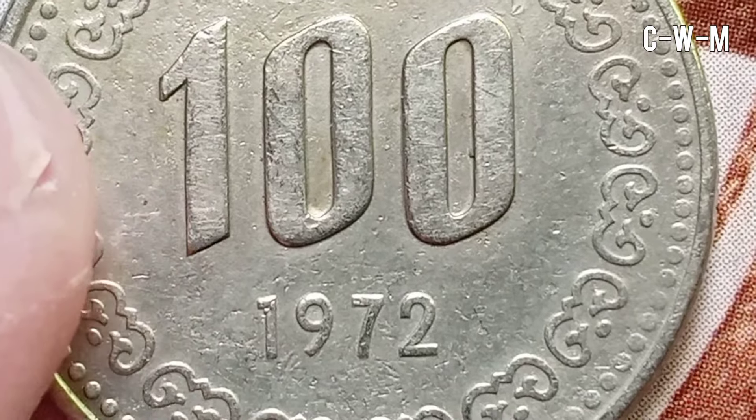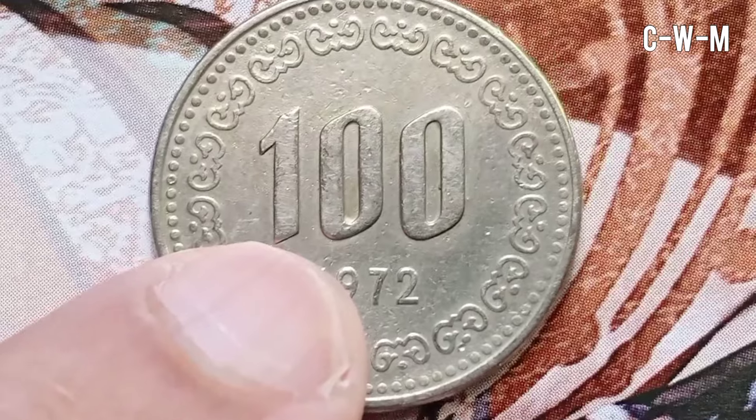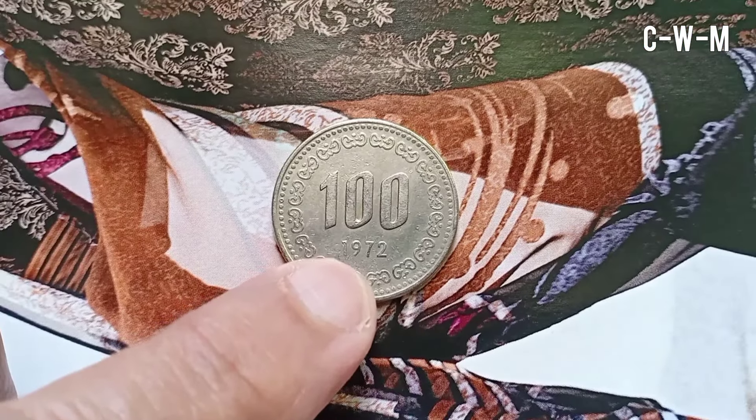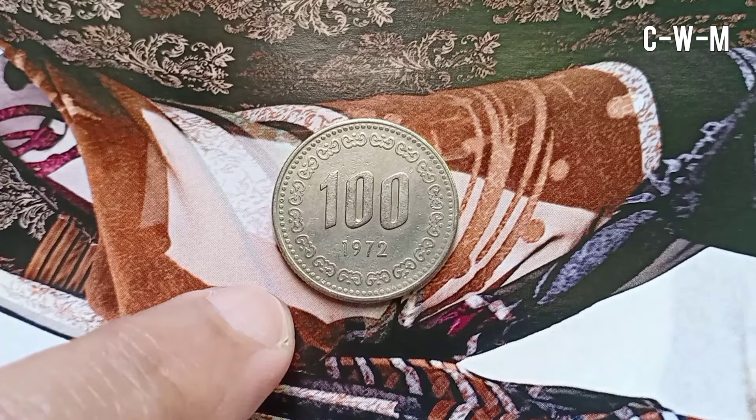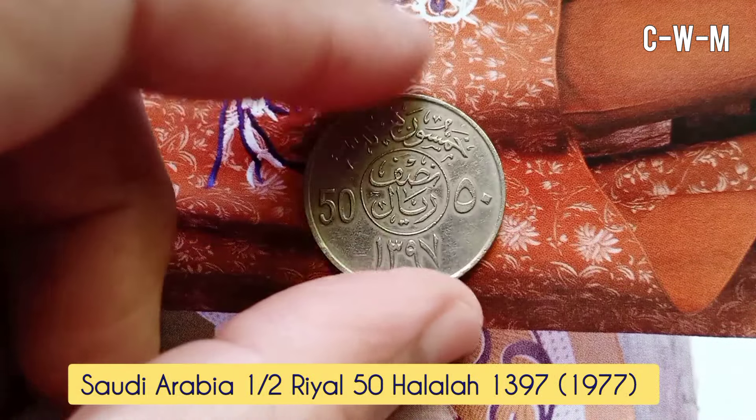Yi Sun-sin was a Korean admiral and military general famed for his victories against the Japanese Navy during the Imjin War in the Joseon period. He was born on April 28, 1545 and died on December 16, 1598 at the age of 53.